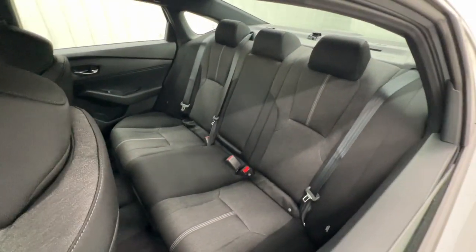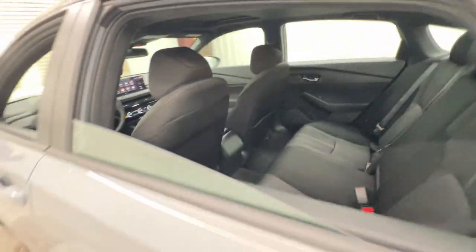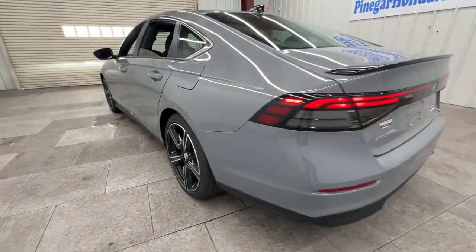Strong and stylish meets smooth and efficient in this future-focused Honda Accord Hybrid. Test drive it today.